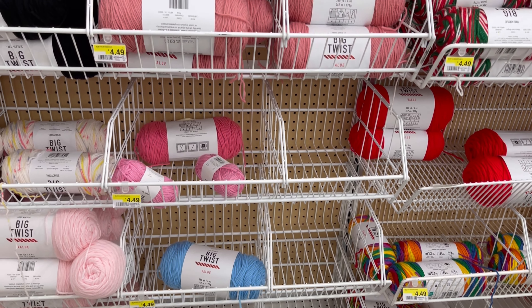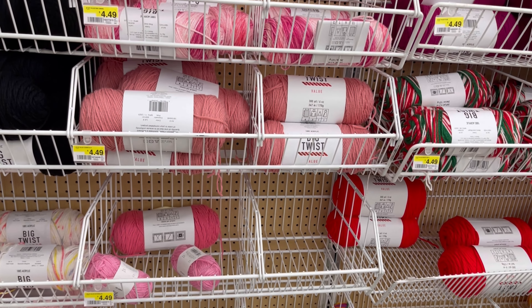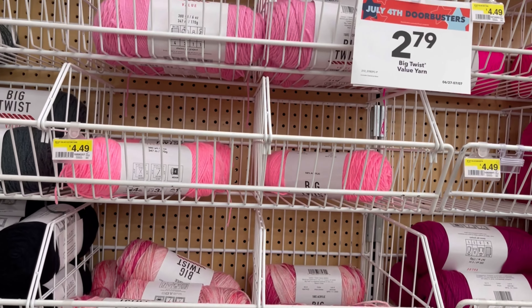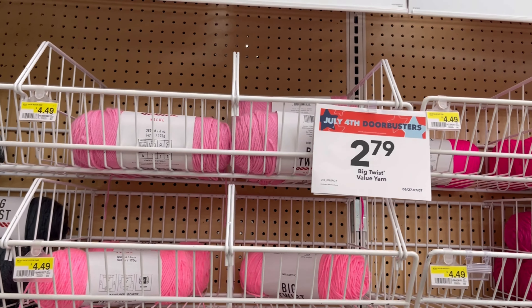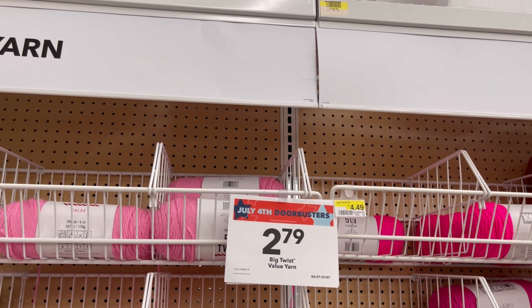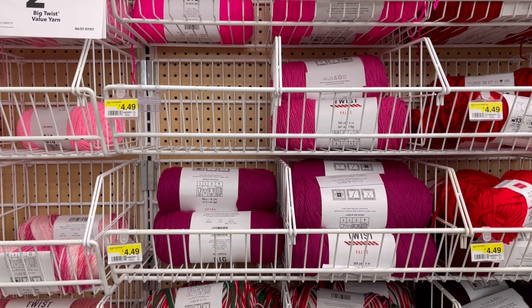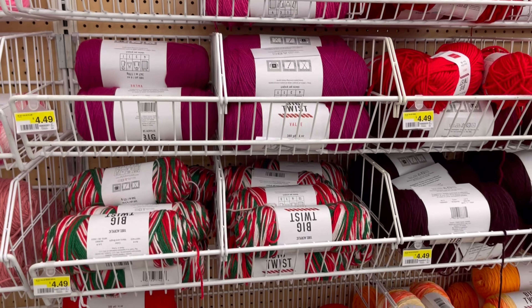I hope I can show all the yarn in Joanne's this time. The Big Twist, you know, $2.79. It was a good price. They don't have much colors because I got there late on the sale.